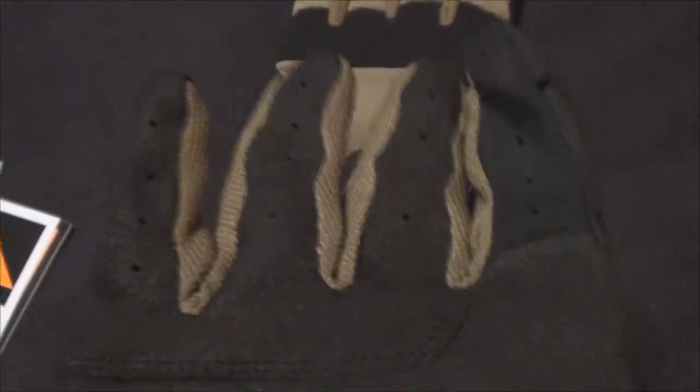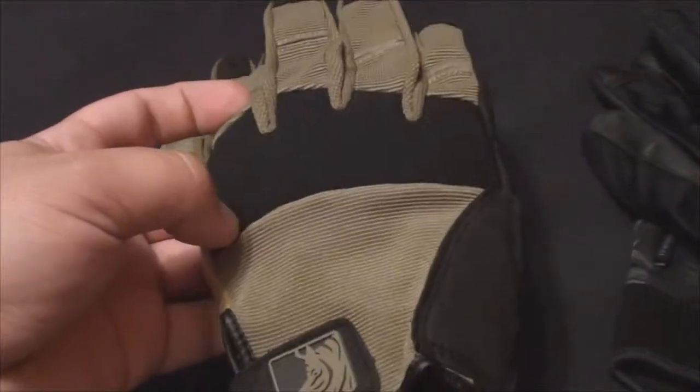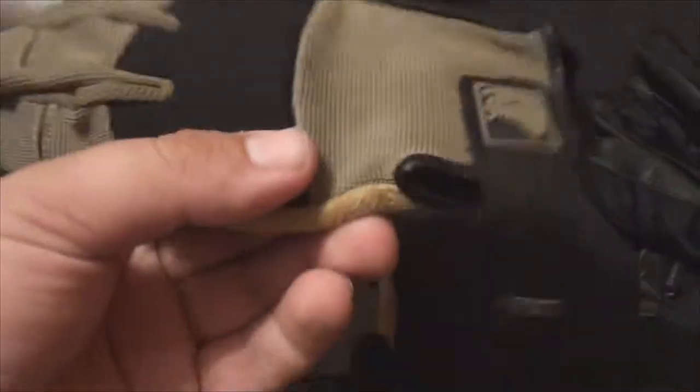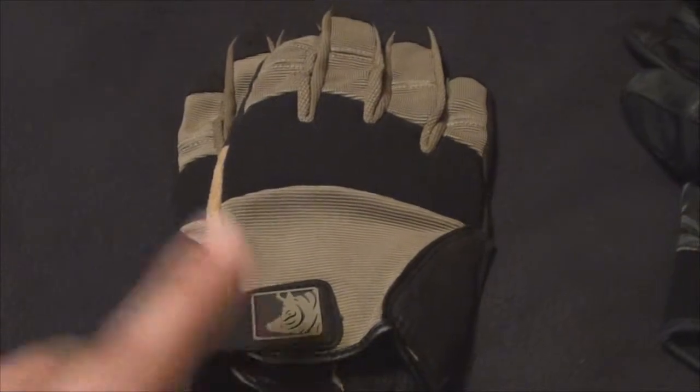I don't remember the name of their channel exactly, but if you're a gun owner watching YouTube you've probably seen them — it's Range Time with Erica and somebody, I think. Erica did a review on these gloves too, and that's where I heard about them. I did some reading and apparently some military units use them — I can't confirm that but I've seen pictures — and a lot of competition shooters have used these, so I decided to give them a shot.